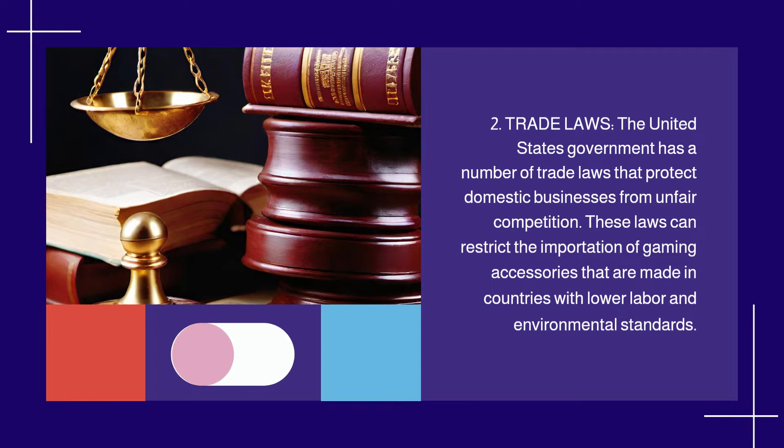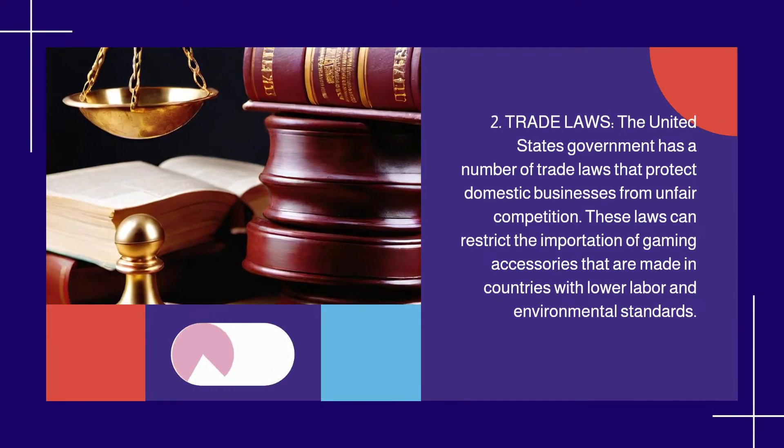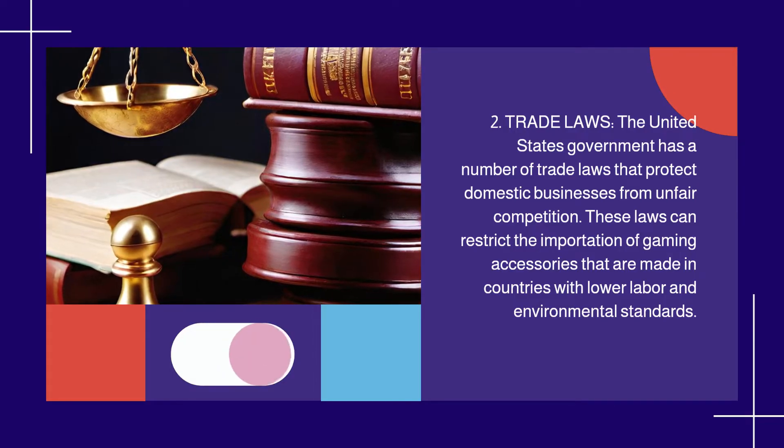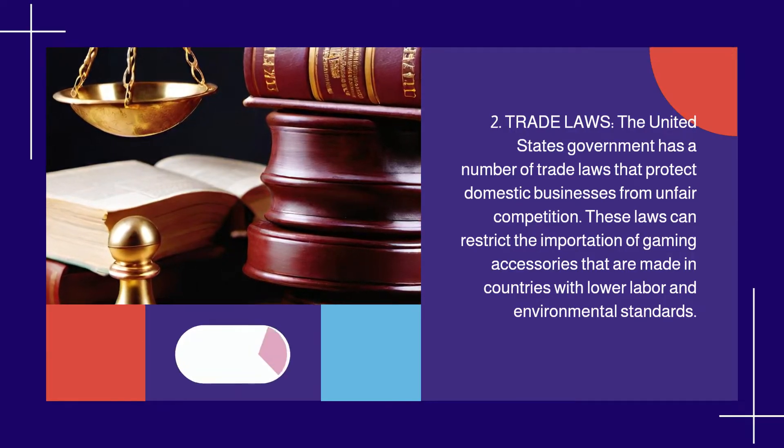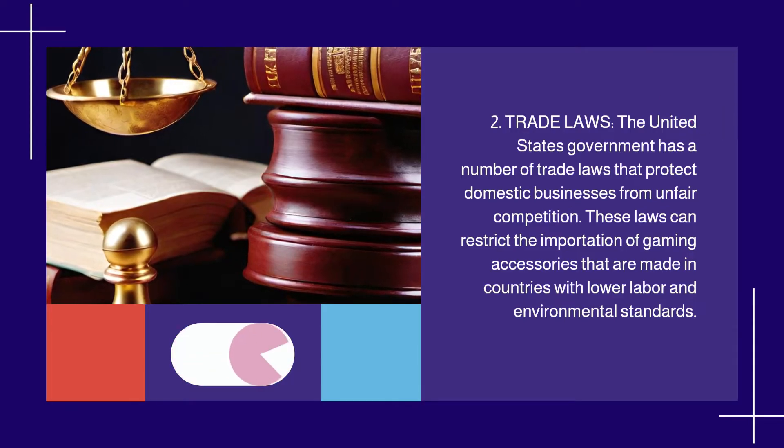2. Trade Laws. The United States government has a number of trade laws that protect domestic businesses from unfair competition. These laws can restrict the importation of gaming accessories that are made in countries with lower labor and environmental standards.